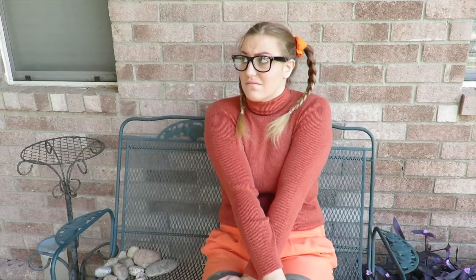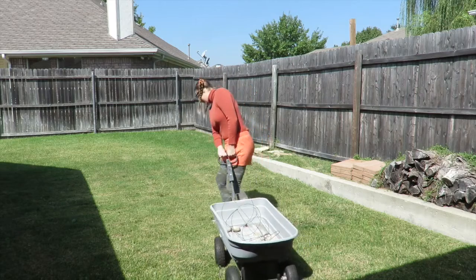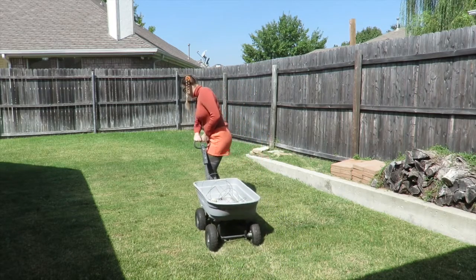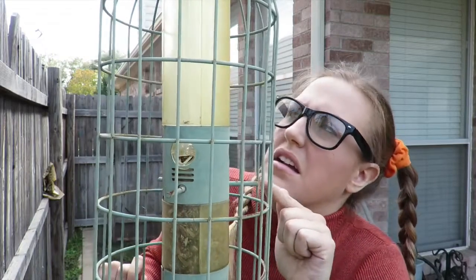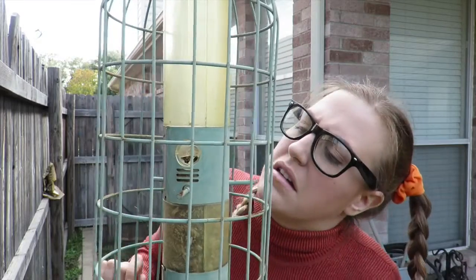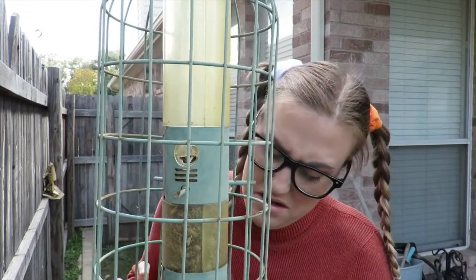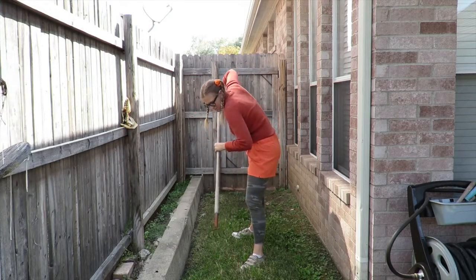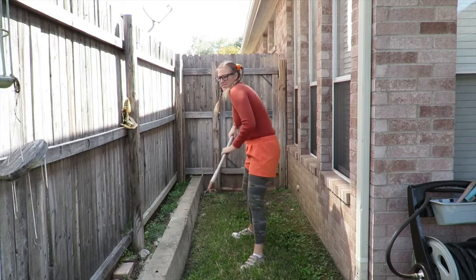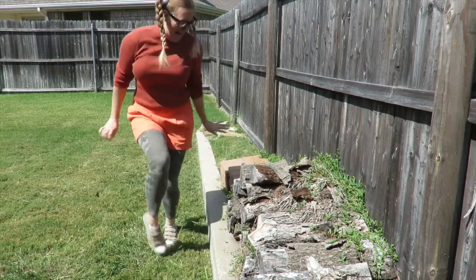Sitting on a bench. Pulling your wagon. Feeding the birds. Raking up leaves. Collecting firewood. Watch out for spiders.